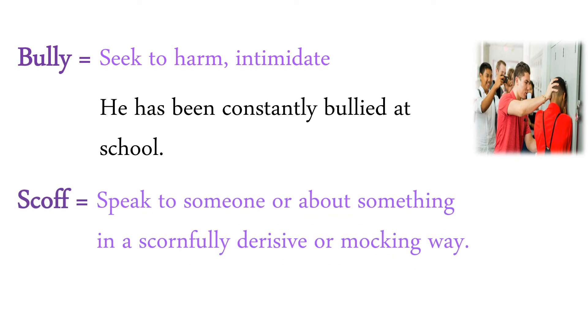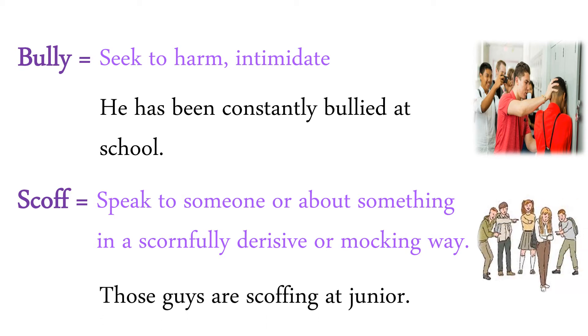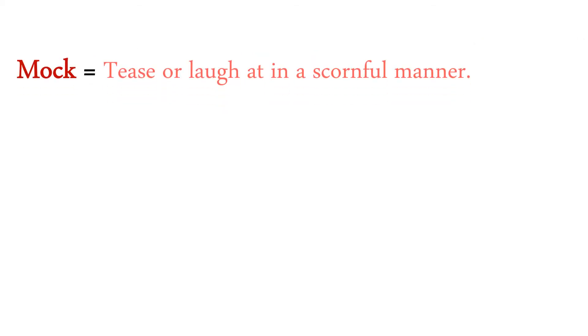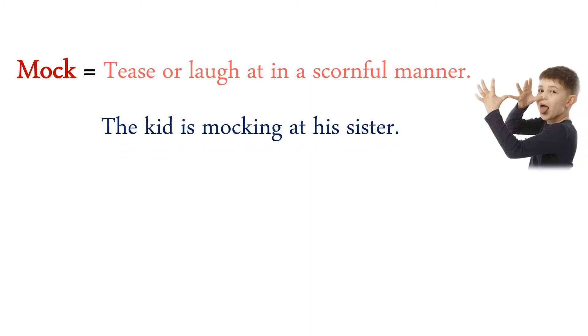Scoff: speaking to someone or about something in a scornfully derisive or mocking way — here scornfully derisive means insulting way. Those guys are scoffing at Junior. Mock: laugh in a scornful manner. The kid is mocking his sister.